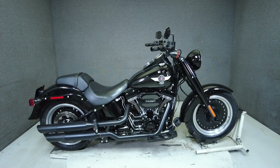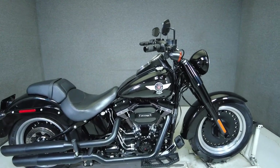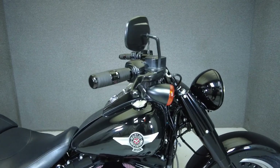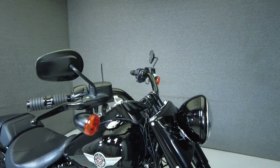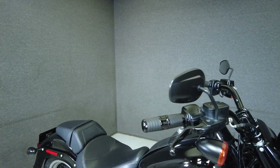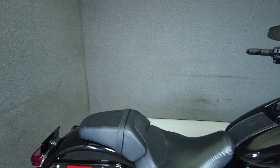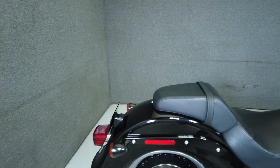Hey everyone, this is Keegan from National Powersports. This 2016 Harley-Davidson Fatboy S with 12,172 miles runs well. It's been upgraded with HD Kahuna heated grips, an HD Series Kahuna Derby cover, Harley-Davidson Series Kahuna timing cover, and a K&N air cleaner.